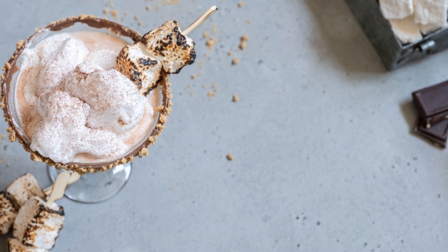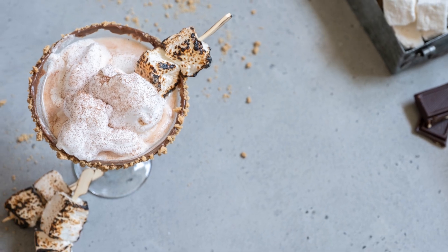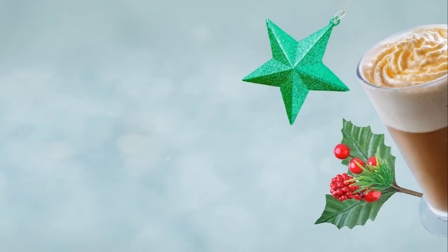Head over to coffeeandteaglobal.com and warm up with these delightful hot chocolate cocktails. Cheers to cozy nights in.